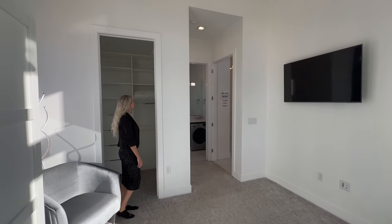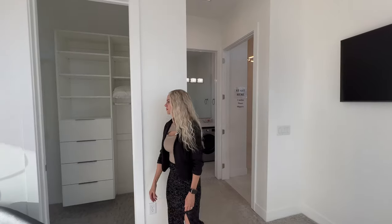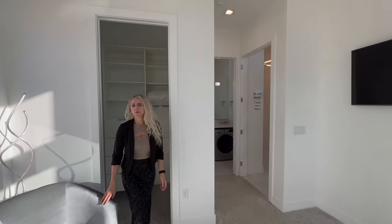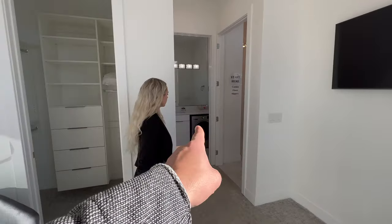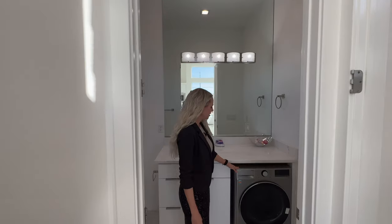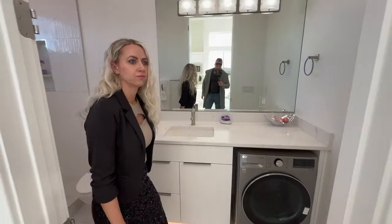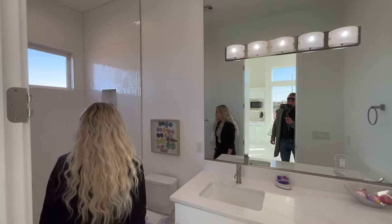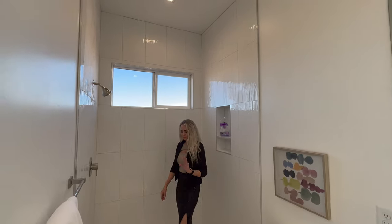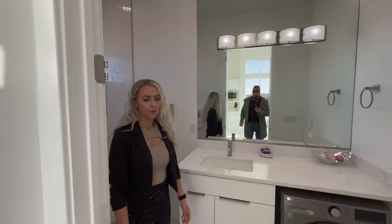One thing Dave pointed out when we were originally walking through is that there is a laundry set in literally every single bedroom of this house. This laundry set in particular is a washer and dryer combo all in one. They are still planning to put glass on here — with a Parade of Homes happening, every builder tries their best to finish in time.